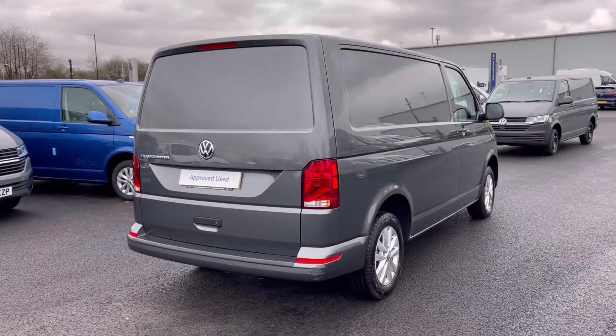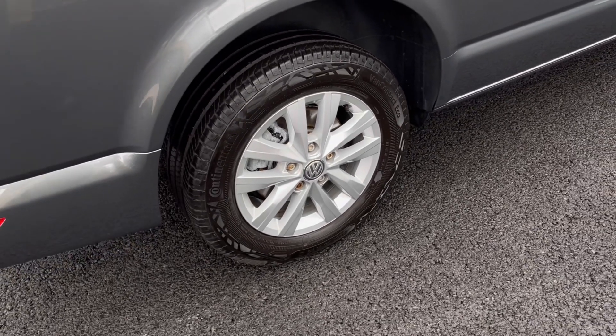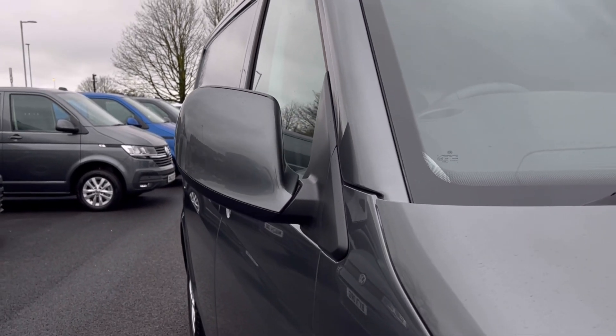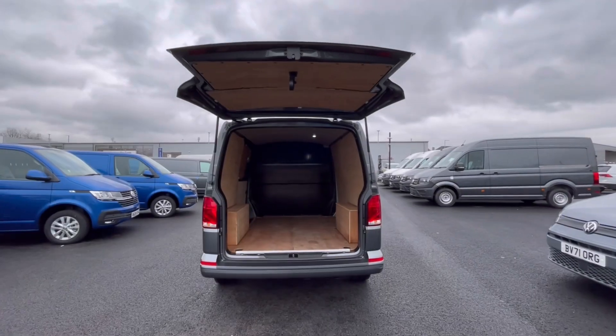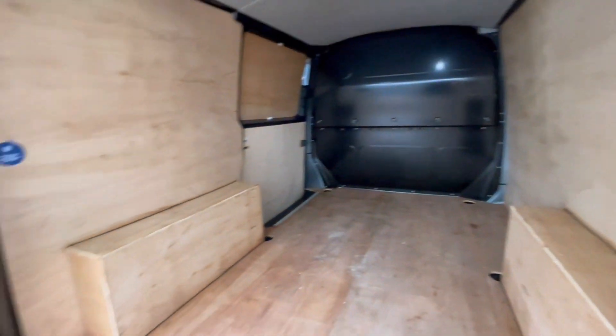The VW badge detailing on the front and rear of the vehicle, along with the alloy wheels, confirm the exterior finish very well and give a very stylish look to the van. To minimise the risk of damage, the power-folding mirrors fold in to provide extra safety to the vehicle.